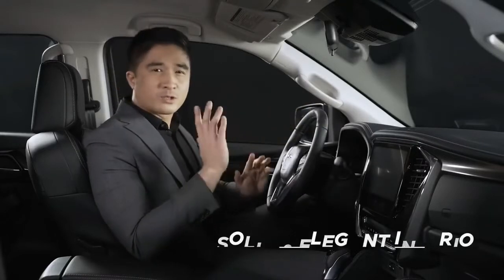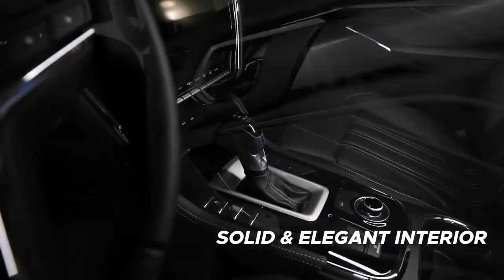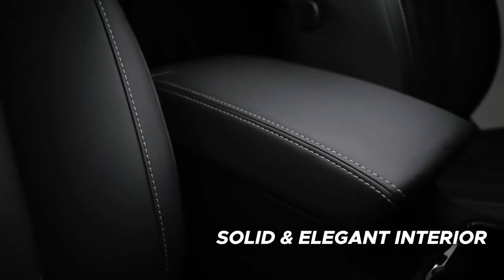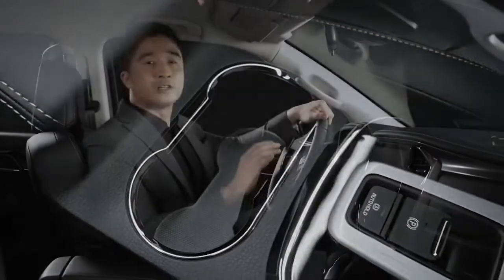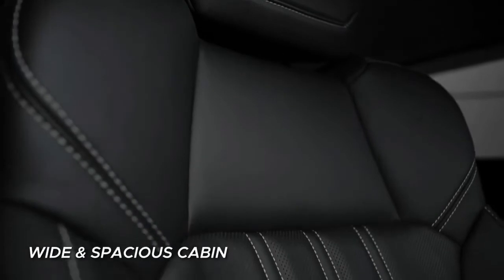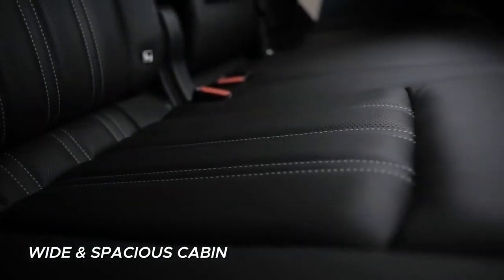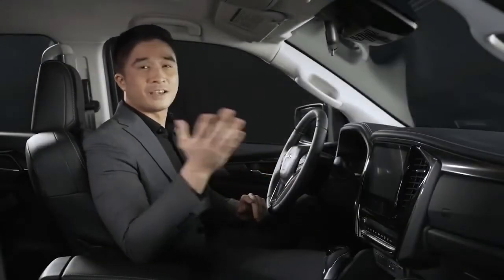The all-new Isuzu MU-X was designed with the concept of solid and elegant, representing its strength, sophistication, and overall prestige. Fine, rich, and impressive craftsmanship are the core values behind every impeccable detail, not just to please the eyes, but our touch and senses as well. The wide and spacious cabin provides the driver and passengers with comfort and convenience, with installed insulators and deadeners in various parts of the car to reduce noise from both the engine and the wind.